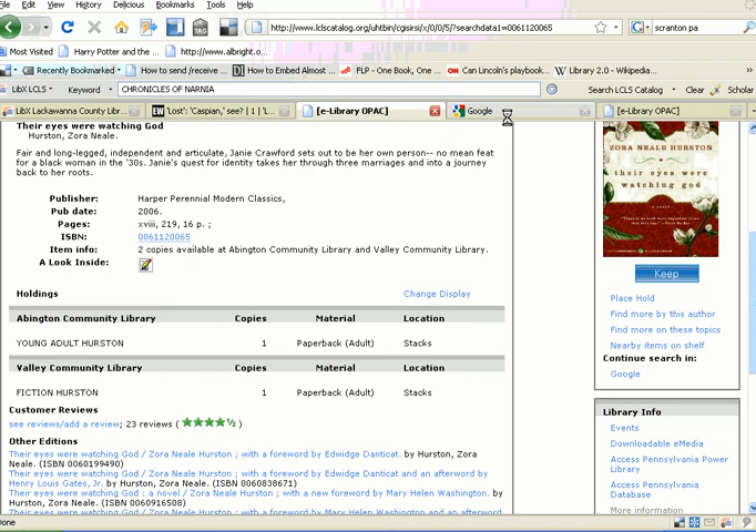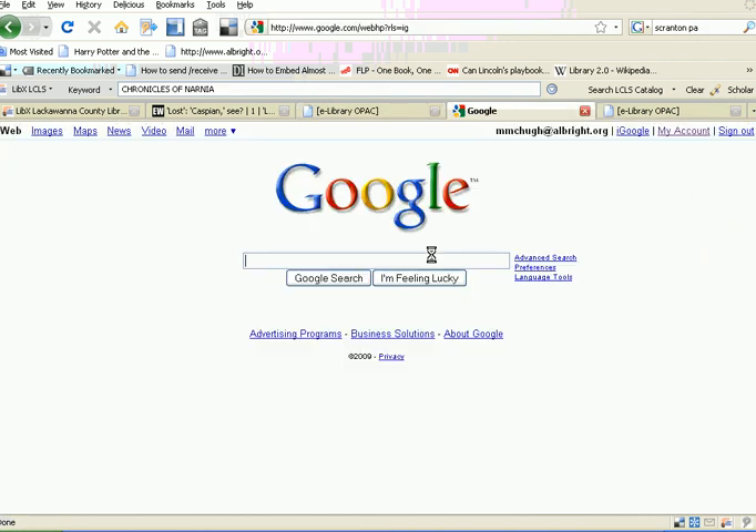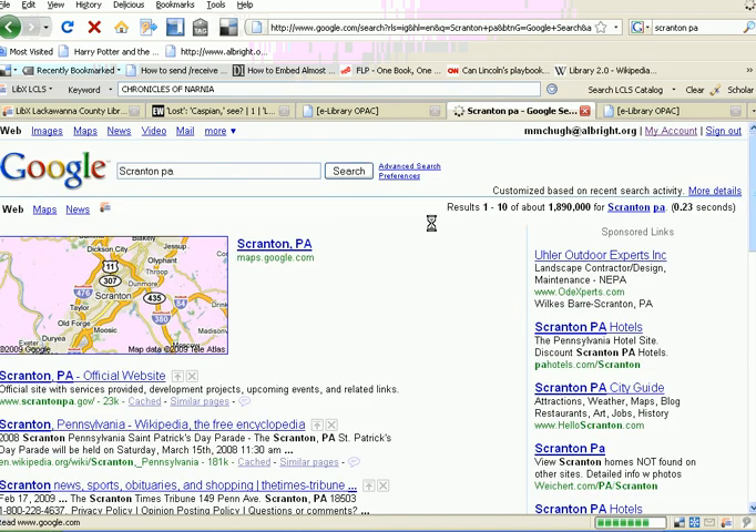But that's not all that it does. You can also do a traditional Google search. So say you want to get some information on Scranton, Pennsylvania. Of course you'll start on Google and do a simple search for Scranton, PA. And you'll see the map on the official website, but then also here you'll see the logo again for the Lackawanna County Library System.